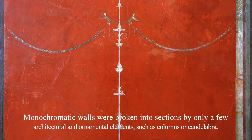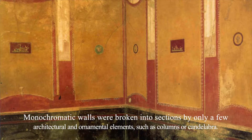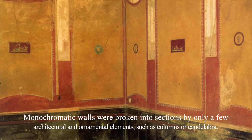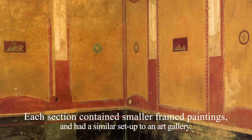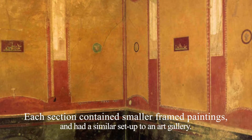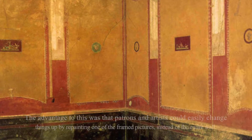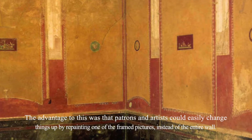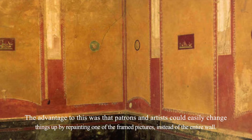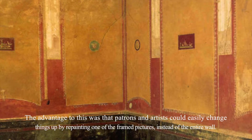Monochromatic walls were broken into sections by only a few architectural and ornamental elements such as columns or candelabra. Each section contained smaller framed paintings and had a similar setup to an art gallery. The advantage to this was that patrons and artists could easily change things up by repainting one of the framed pictures instead of the entire wall.